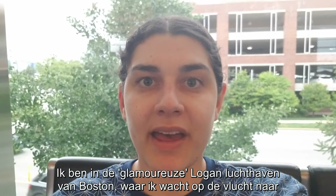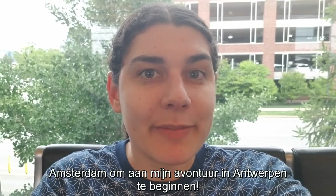I am at Boston's ever-glamorous Logan Airport, waiting to board my flight to Amsterdam and start my adventure in Antwerp.